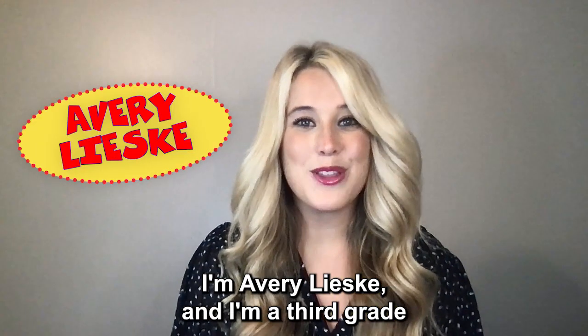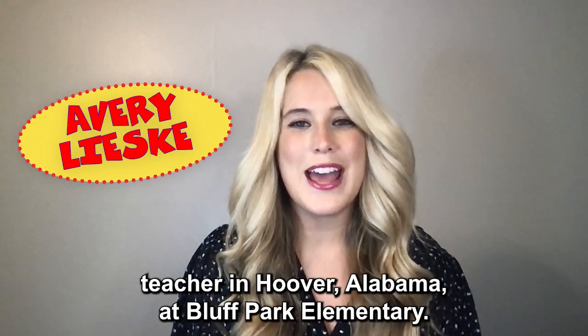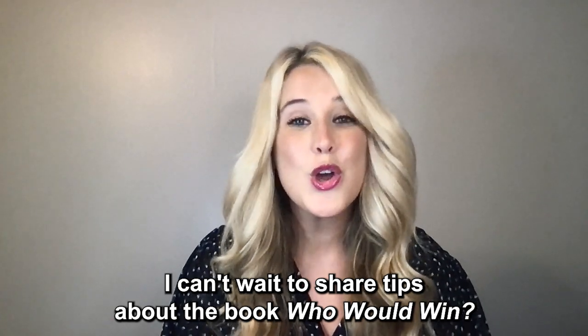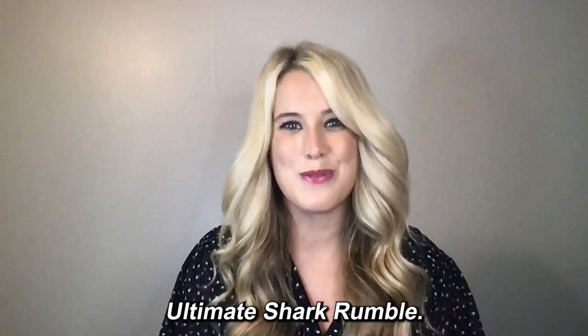Hi, I'm Avery Leeski and I'm a third grade teacher in Hoover, Alabama at Bluff Park Elementary. I can't wait to share tips about the book Who Would Win Ultimate Shark Rumble.